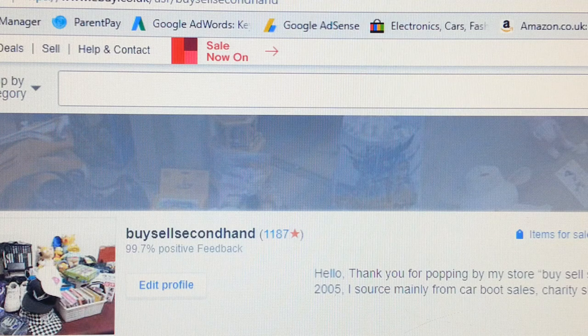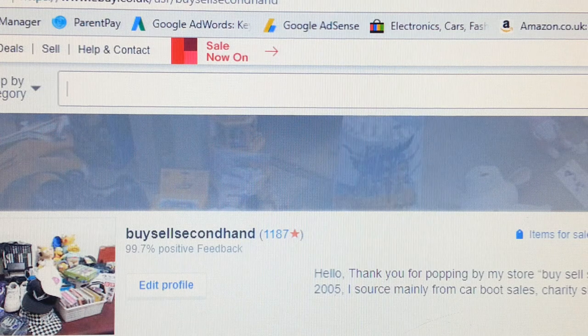Hello everyone. In this video I am going to show you how to find a good selling product and also how to spy on your competitor. It's quite simple and easy. The easiest way is to find other people who are selling similar stuff to what you are selling, and find out how many of them they have sold.